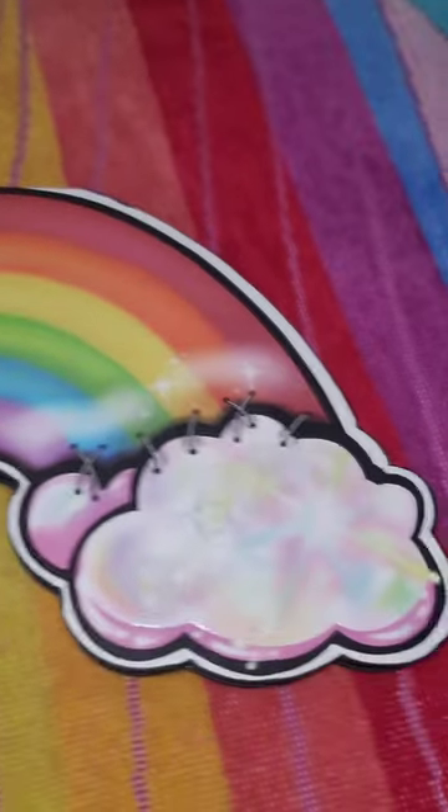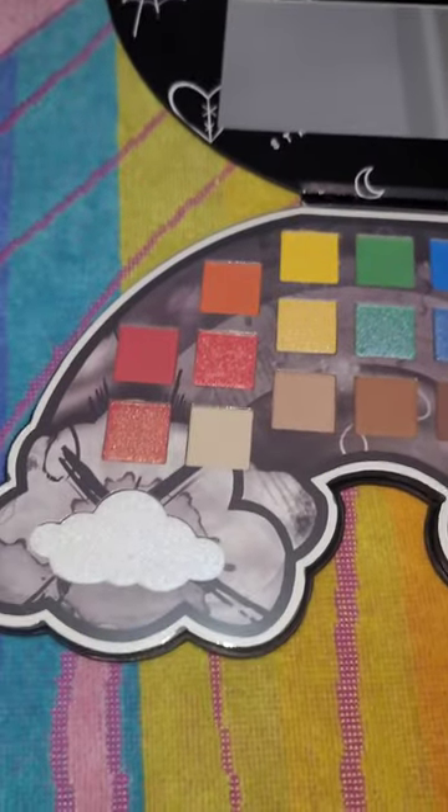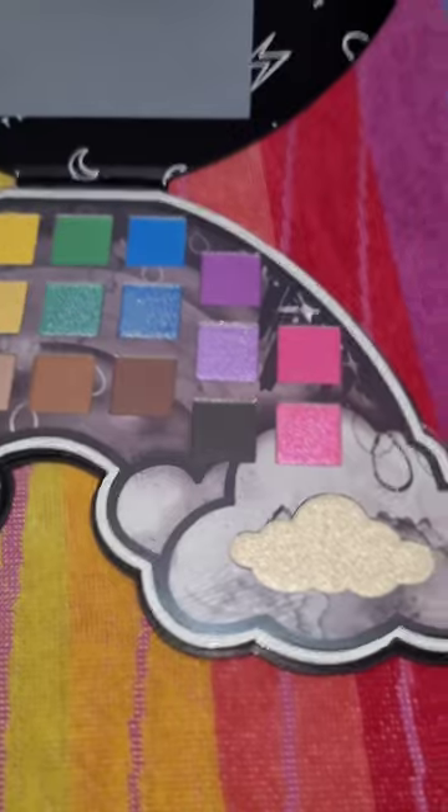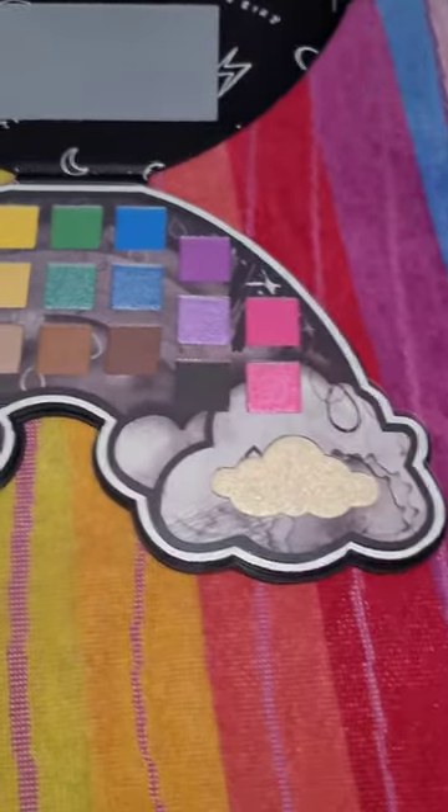Alright, here is the actual palette. I loved the premise of having a neutral palette but it also being a rainbow palette, and then she has the highlighters which can also be used obviously as eyeshadows as well.